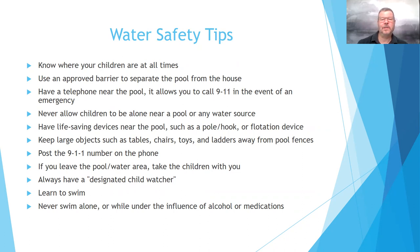Never allow children to be alone near a pool or any source of water. It's very important that we keep those children in sight and supervised at all times. Have life-saving devices near the pool, such as a pole, hook, or flotation device — that's number six on your test.